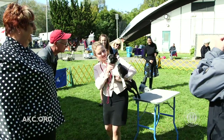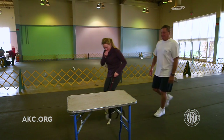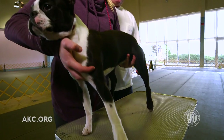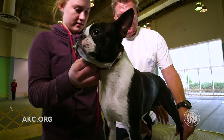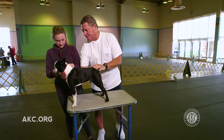Finding a mentor is a great way to learn how to show your dog. Potential mentors would include your breeder or an experienced exhibitor. A mentor who lives near you, who is likely to attend the same events, could become an incredible resource — they can guide you through your first show and provide support throughout your dog's career.